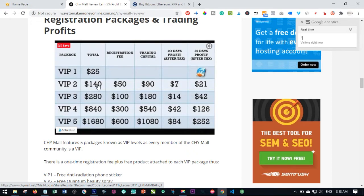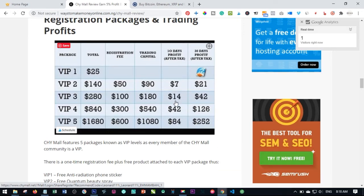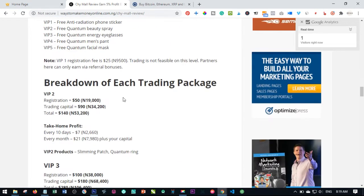On VIP Two, the total amount you are joining with is $140 — you pay the registration fee and your trading capital is the remainder. For VIP Three, you pay a registration fee and your trading capital is specified, and this is what you'll be earning every 10 days, which amounts to about $42 per month. For VIP Four, you are joining with $840 — your registration fee is $300, your trading capital is $540, and you'll be earning $42 every 10 days and $126 dollars every 30 days. You trade the specific amount and earn the percentage on it every 10 days, withdrawable to your bank account or Bitcoin wallet.